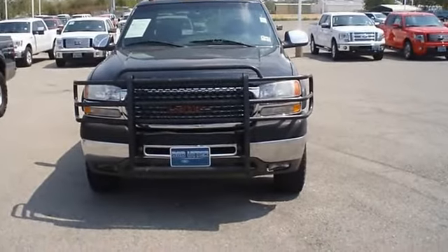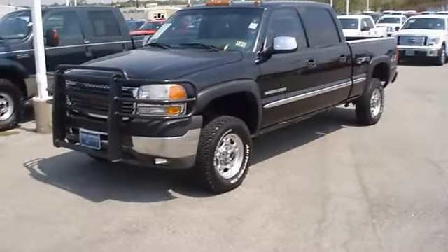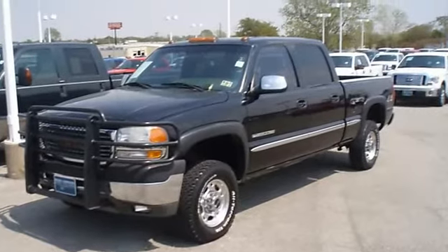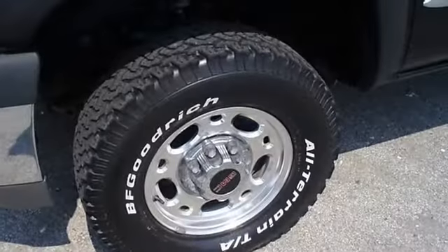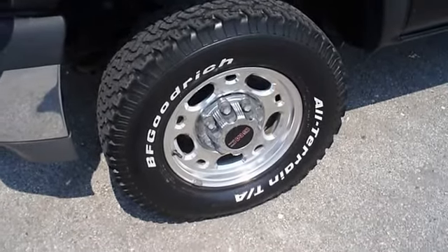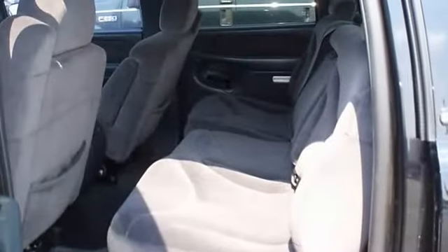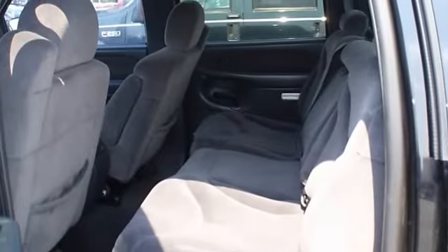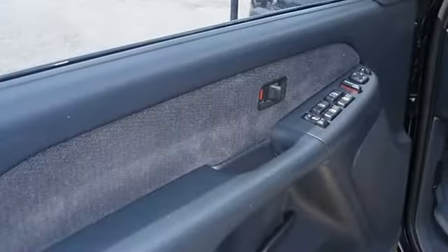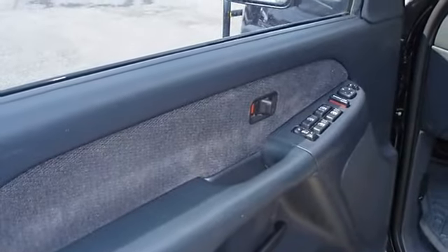There is still plenty of tread left on the tires. The mileage is consistent with a car of this age. 100% AutoCheck guaranteed. This vehicle's interior does show very minimal signs of wear, but it is in far better condition than what is expected for a vehicle of this age. All electronic components in working condition. All interior components are in good working order.